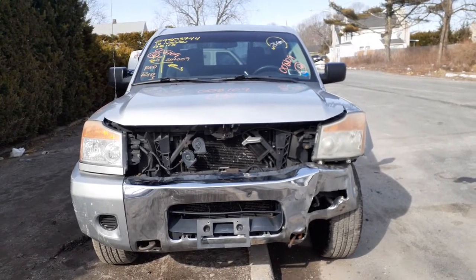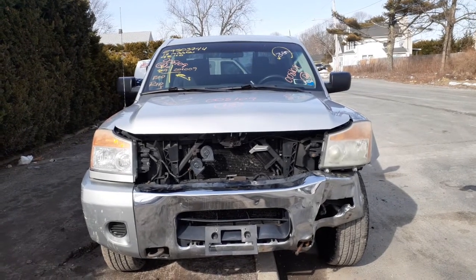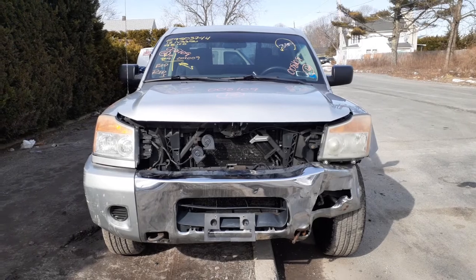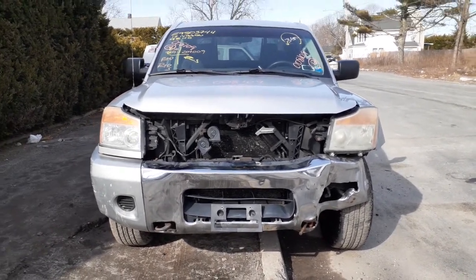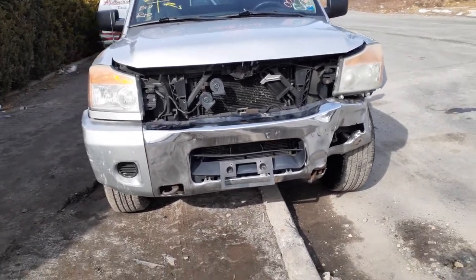The newest addition to the inventory is a 2012 Nissan Titan, stock number 8109. It is a 5.6 automatic 4x4 crew cab. As you can see, the thing was hit on the left front — basically everything in the nose is no good.